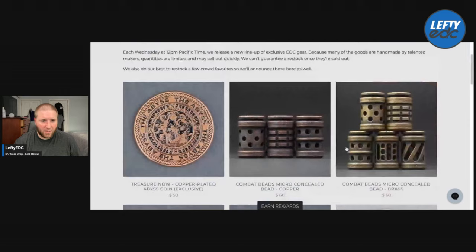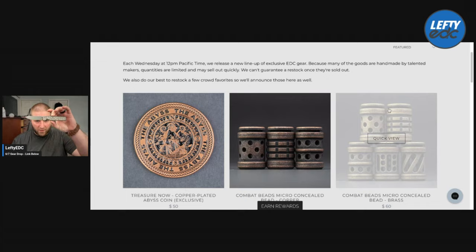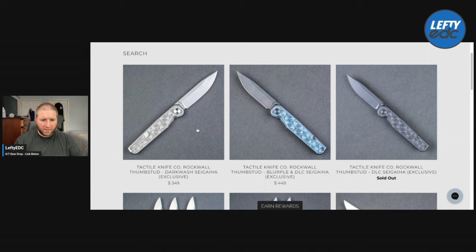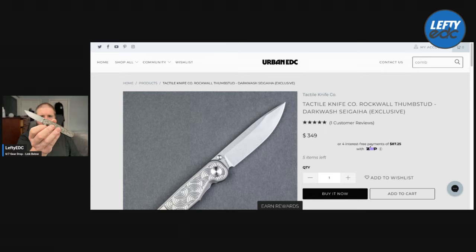I'm not seeing these Rockwalls — I don't know if the Rockwall is from a previous drop or what. Let's take a look. Yes, so here's the Rockwall — they're calling it a Darkwash. I'm not sure why I have two of them here, but I have two of them. They are $350 and they're in MagnaCut, I'm pretty sure. Good thumbstud action on these. $350 on that.